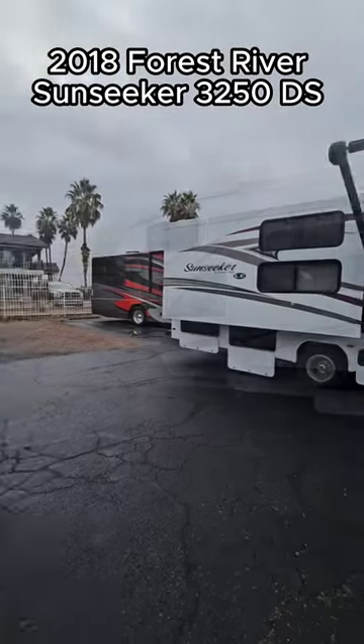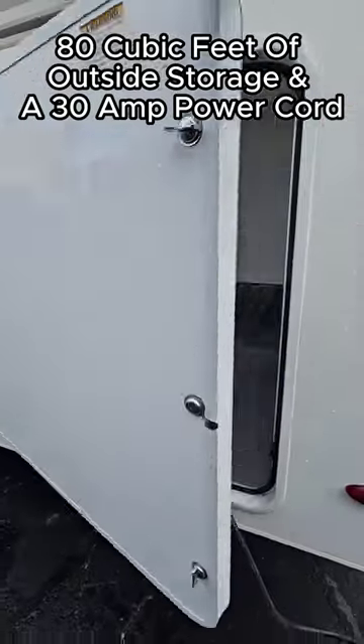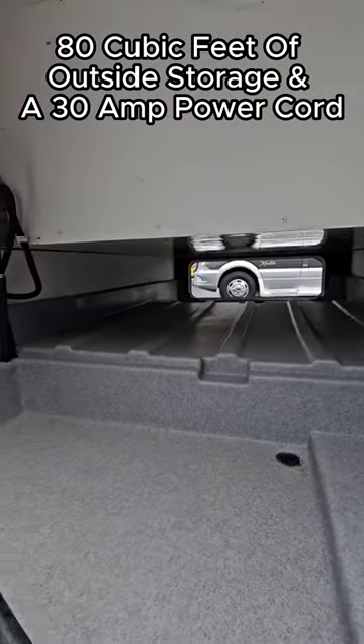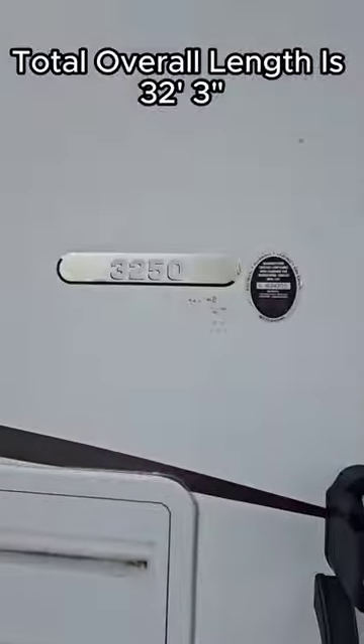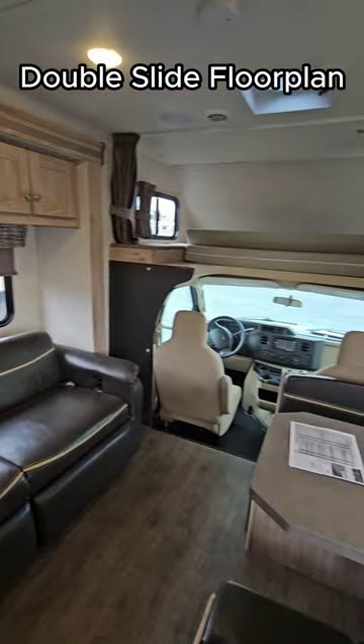Come check out this 2018 Forest River Sunseeker 3-5 ODS. It has 80 cubic feet of outside storage and a 30 AMP power cord. Total overall length is 32 feet 3 inches and it is a double slide out.